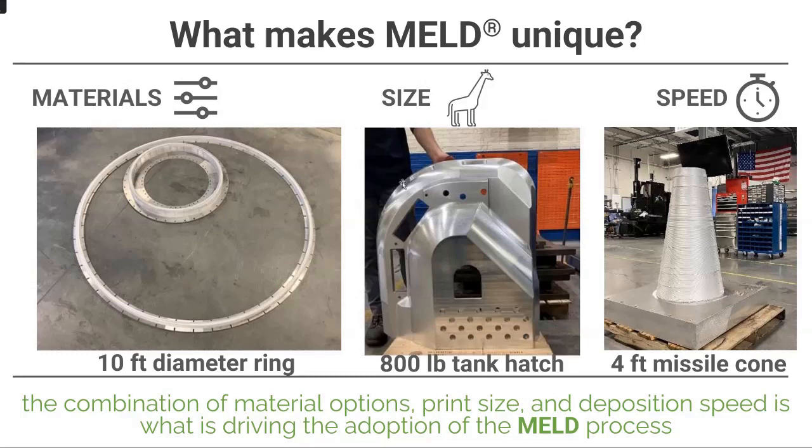Second differentiator is size. The open-air, solid-state nature of the process — not using powders, no arcs, lasers, or vacuum chambers — enables us to make really big parts. We're not talking parts you hold in your hand; you don't buy a MELD machine to make small tooling fixtures. The resolution isn't suited for a microphone, but if you want an 800-pound Bradley tank hatch, it's a great application — that takes about 30 hours to print. For speed, we deposit 6061 aluminum at about 30 pounds an hour; machines can go up to 50 pounds an hour.